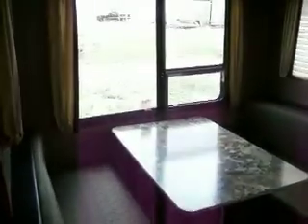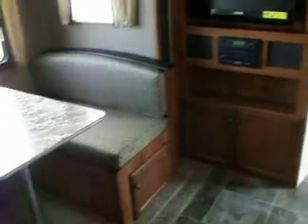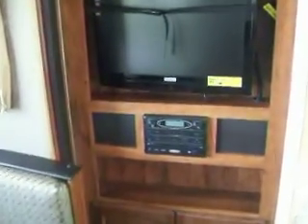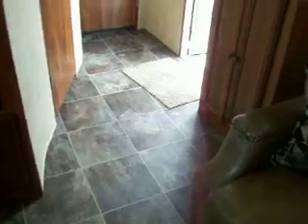If you enter into the booth area it's got a slide-out section. There are nightshades in the living quarters. You have a TV with a DVD player, AM FM radio, and storage above and below. You have heated vents in the floor and your ceiling has your air duct.